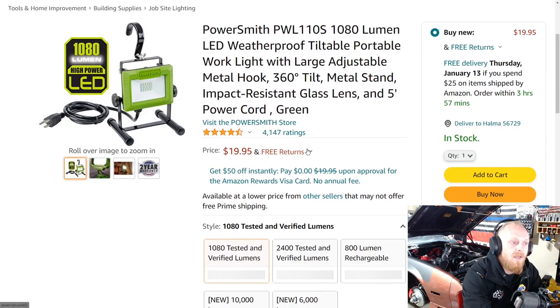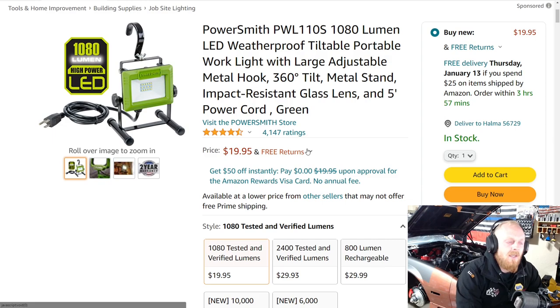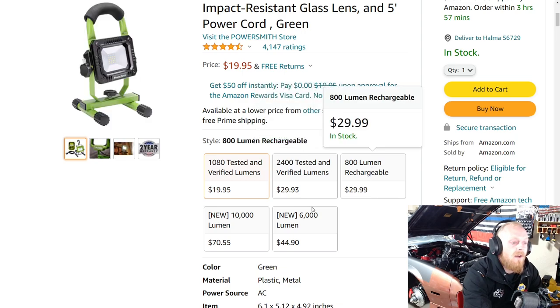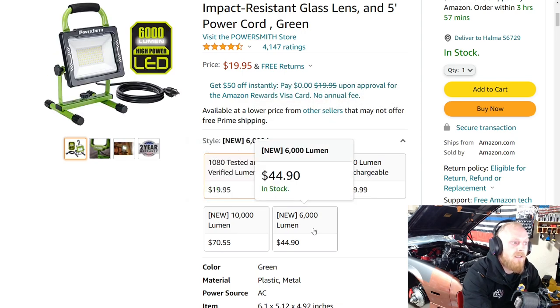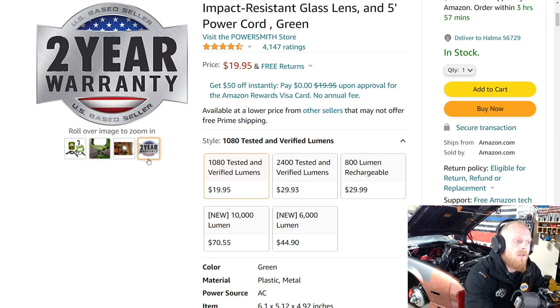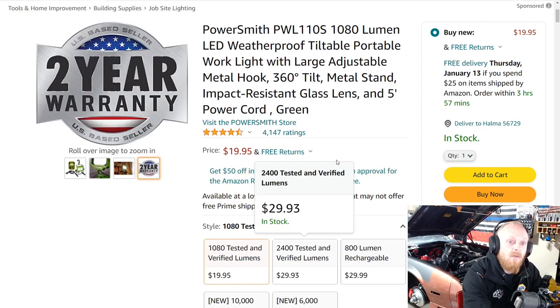Last up is a work light. I've been seeing this brand pop up on Amazon a lot lately and they have a pretty decent lineup. This particular one I thought was nice, especially for under twenty dollars — four and a half stars at over four thousand ratings. This one has 1,080 lumens. They also have 2,400 lumen, 800 lumen, 10,000 lumen, and 6,000 lumen options. You can get them on tripods, with rechargeable batteries or corded. It carries a two-year warranty.